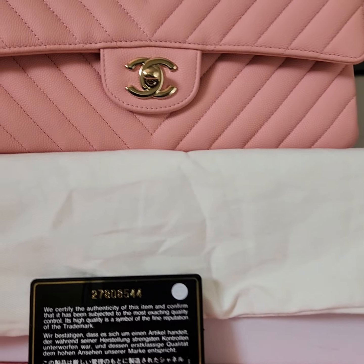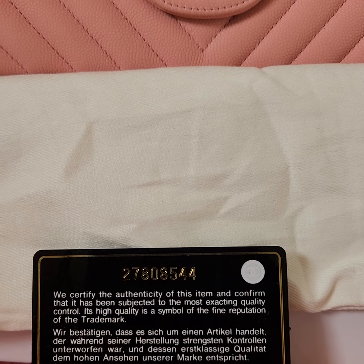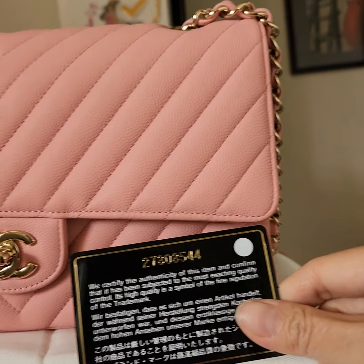Hi, this is Sang Nguyen from LA Fashion U.S. in Campbell, California 95008.